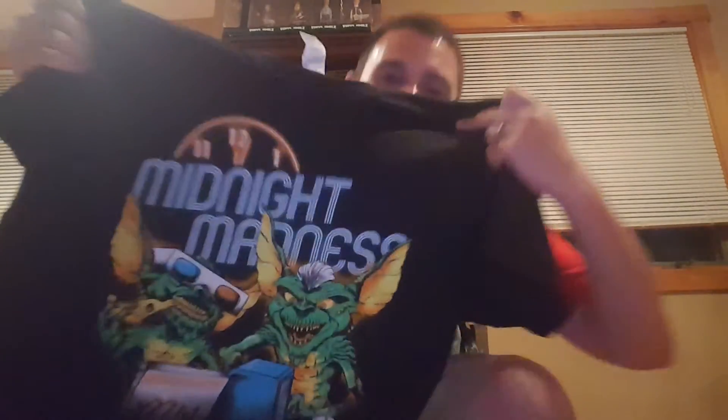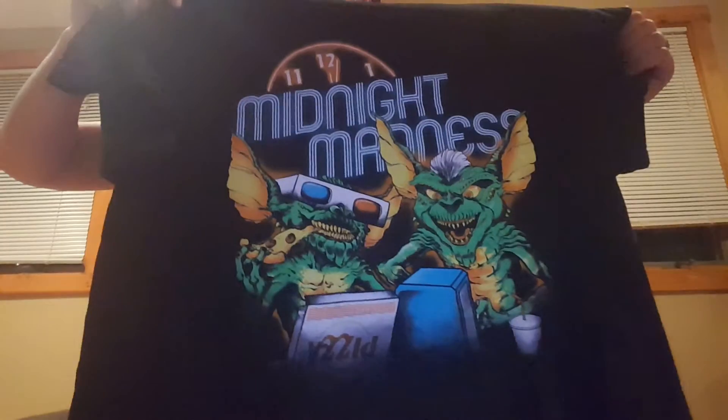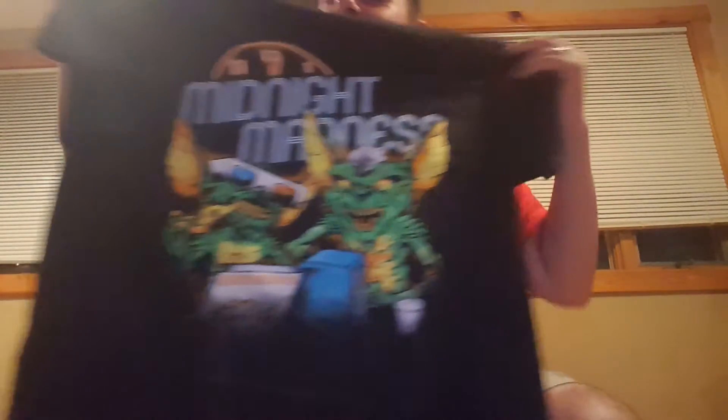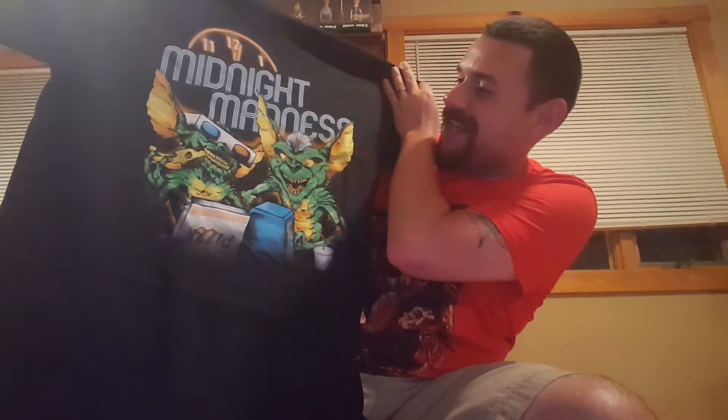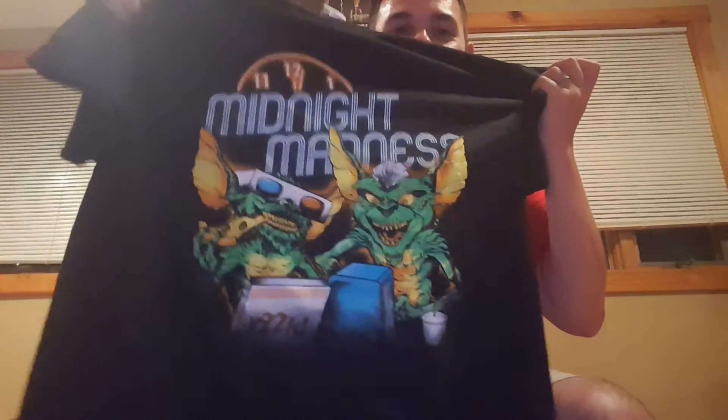Let's check out the t-shirt. My off-camera helper says it's a cool shirt — and it is a very cool shirt! We got a Midnight Madness Gremlins shirt with a great design of two gremlins eating, with 'don't feed them after midnight.' That is a pretty awesome shirt — totally digging that, a very cool design.